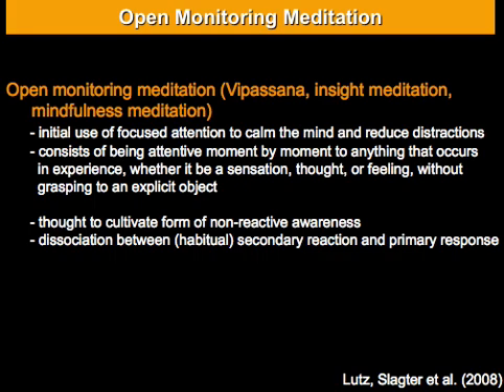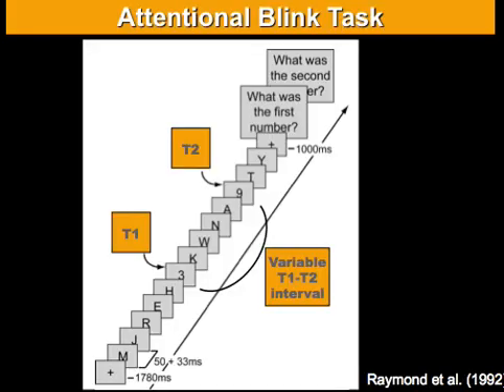When I was first described this style of meditation and asked about psychological tasks sensitive for measuring its effects, I immediately thought about the attentional blink task. In this task, participants are shown a very rapid stream of stimuli. Most of these stimuli are non-target stimuli — in this example, they're letters — but embedded in this rapid stream are also two target stimuli, T1 and T2, which in this example are two numbers.